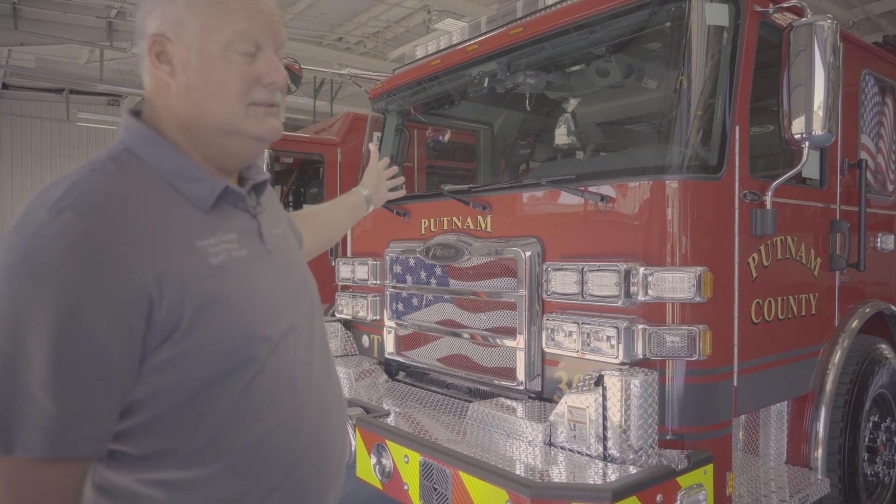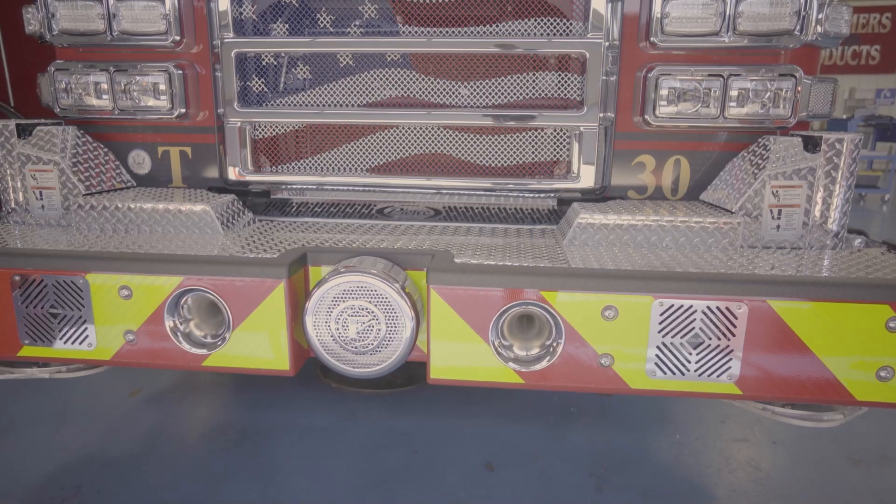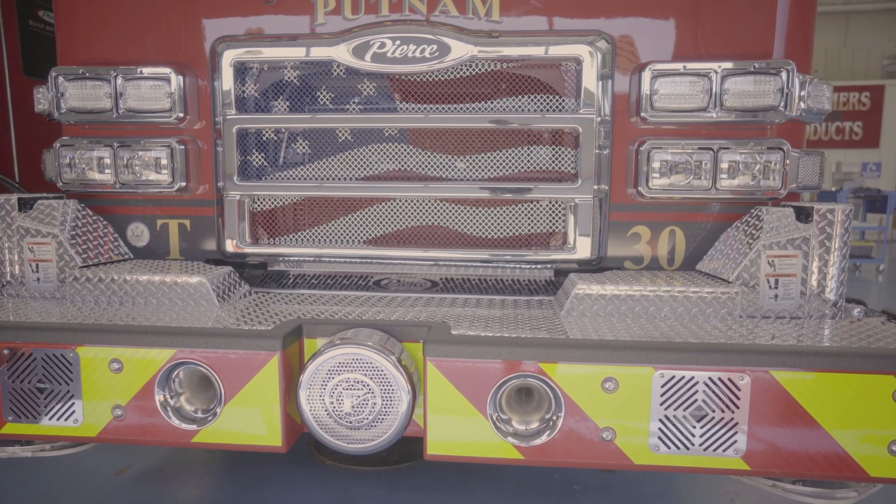Enforcer cab, one-piece windshield. It has the American flag graphic in the grill. Federal Q siren is recessed in the front bumper.